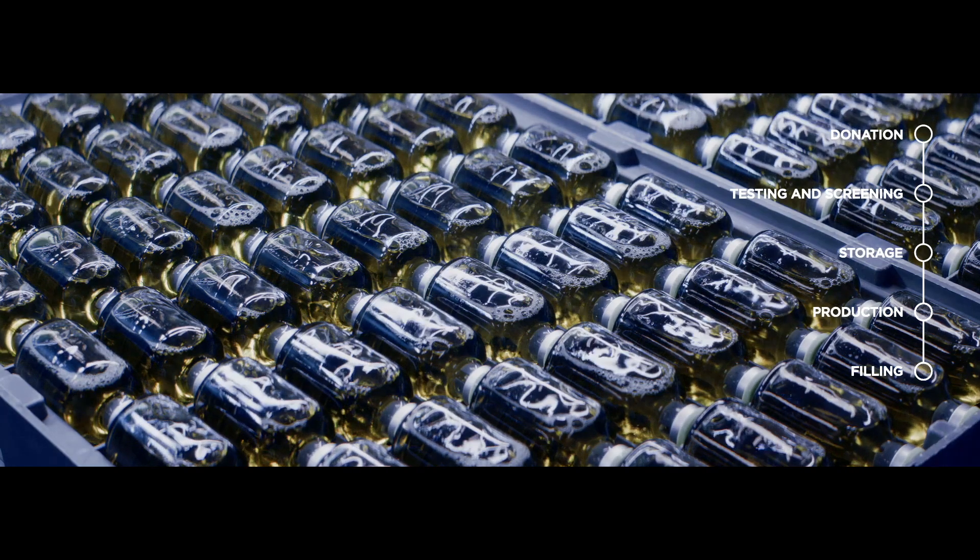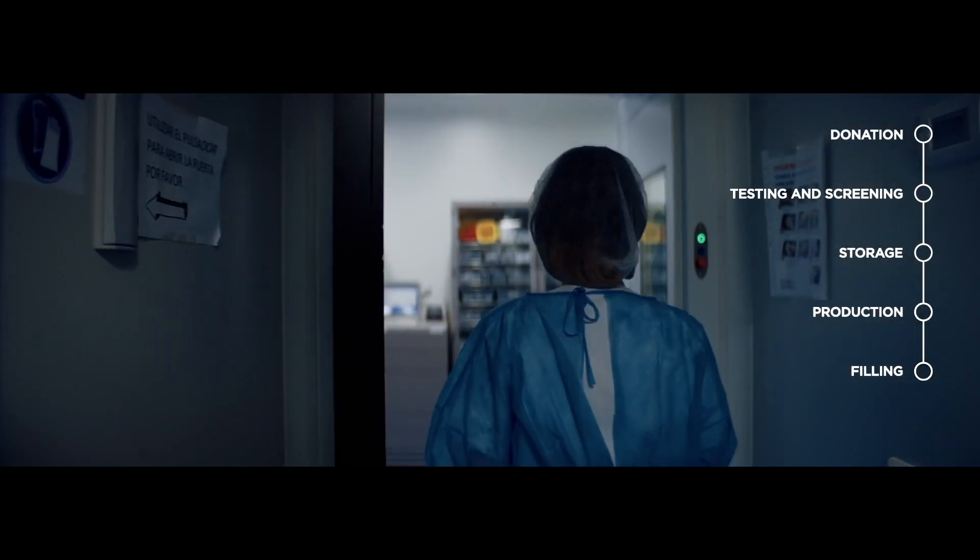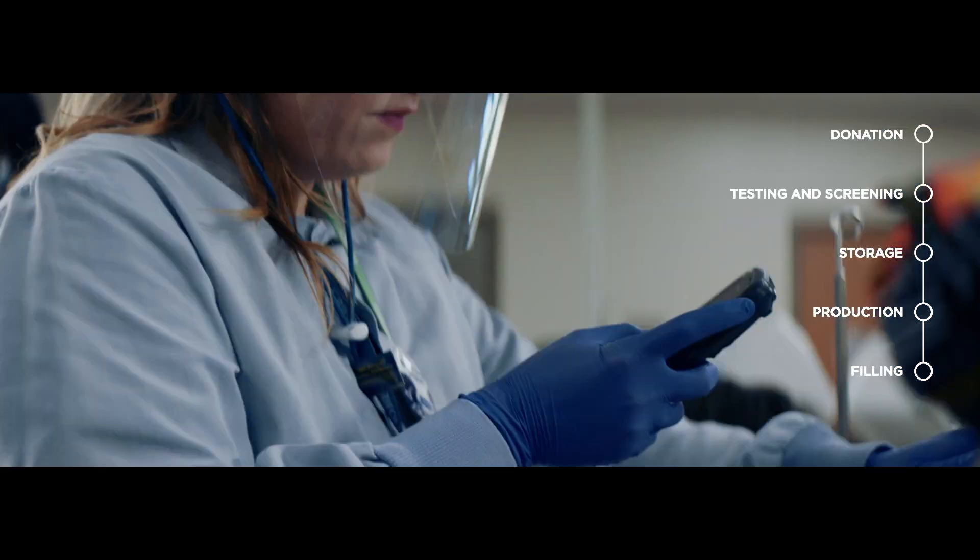Thanks to the Pedigree traceability system, healthcare professionals have immediate, easy, and agile visibility of product batch information back to the donations process.